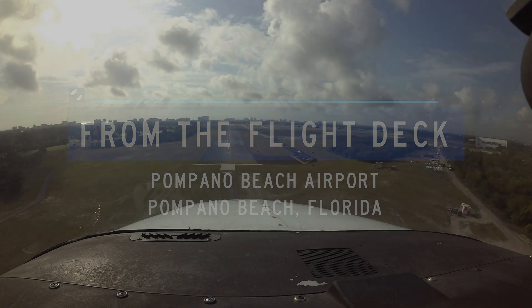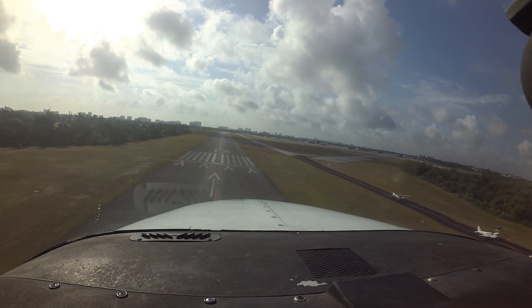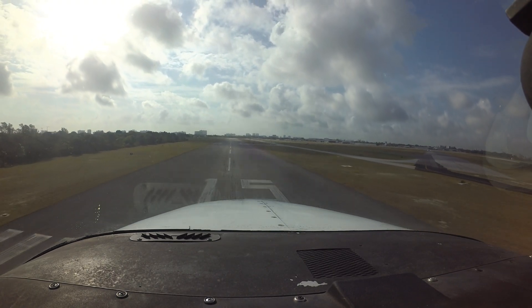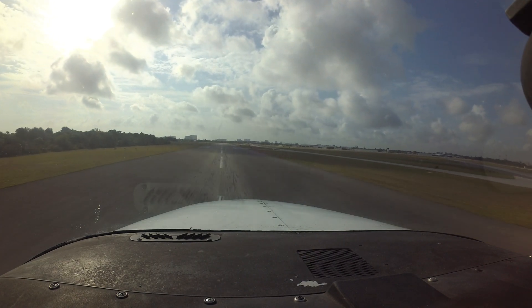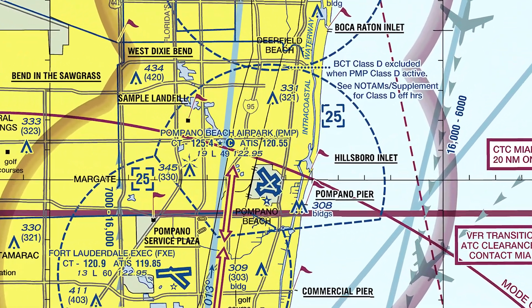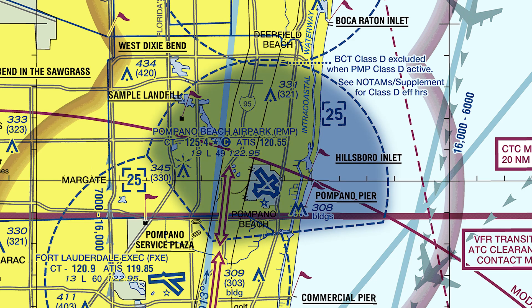Pompano Beach Airpark is a small-to-medium-sized general and corporate aviation airport located in the city of Pompano Beach along Florida's east coast. The Fort Lauderdale Executive (FXE) Airport is just 4.5 miles southwest, and the Boca Raton (BCT) Airport is 8 miles north. It has irregularly shaped Class Delta airspace due to its proximity to Fort Lauderdale and Boca Raton.